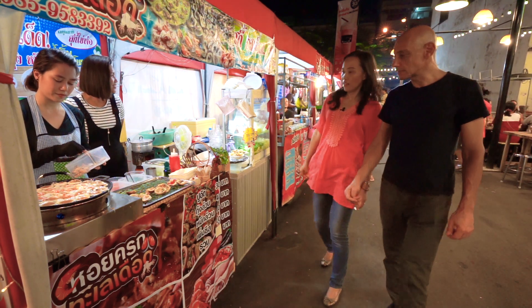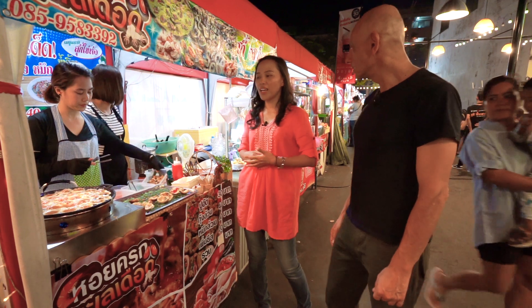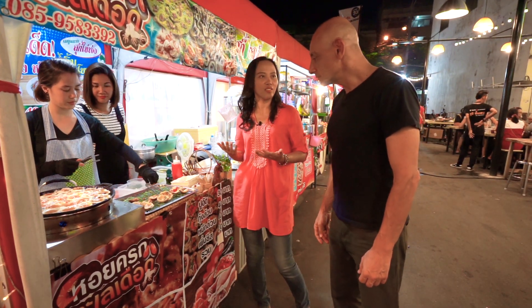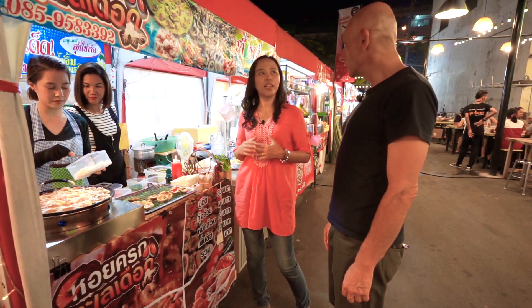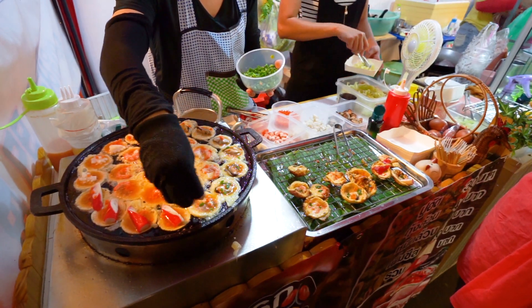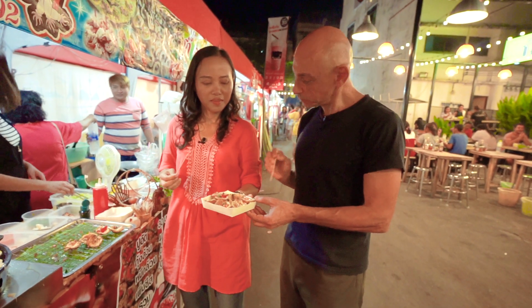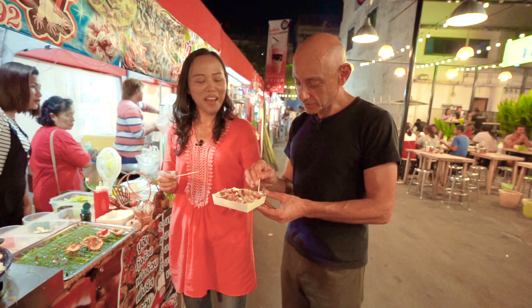Wow, look at this. Is this quiche? No, it's not quiche, but I don't know how you call it in English. In Thai, we call it Kanom Krok. Kanom Krok? Yes. It's made from rice flour mixed together. Yummy! Thank you, I'm going to have to eat this.